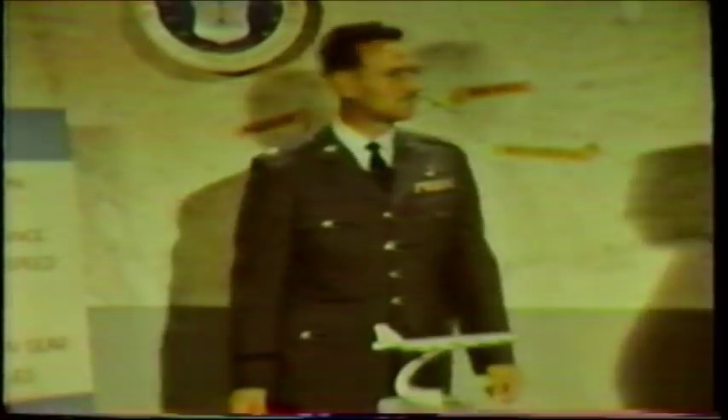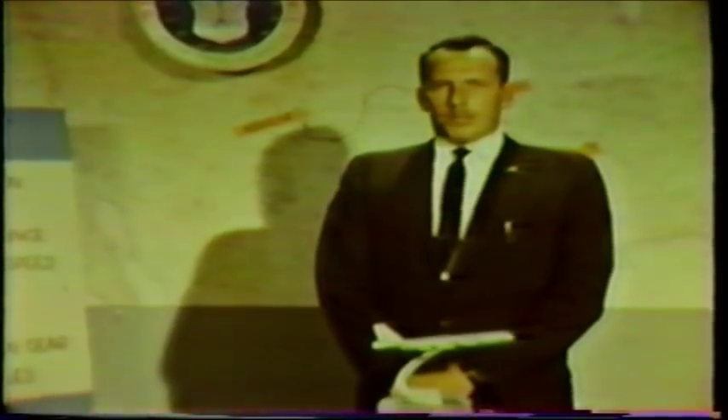Here to tell you this remarkable story firsthand is one of the Boeing pilots who was at the controls, Mr. Richard Curry. Our mission was to conduct a flight load survey to obtain and record the structural loads encountered on a routine low-level sortie.